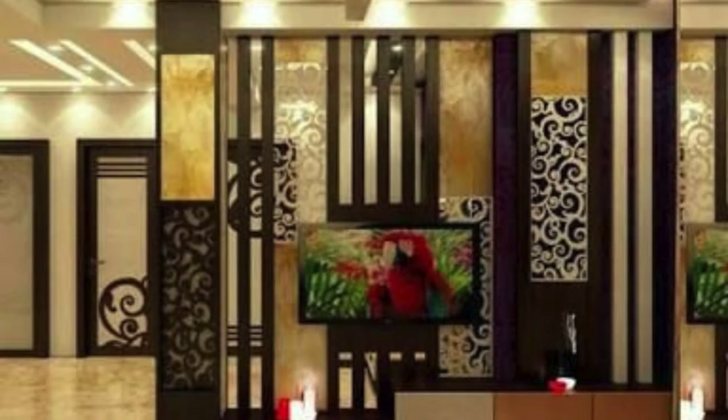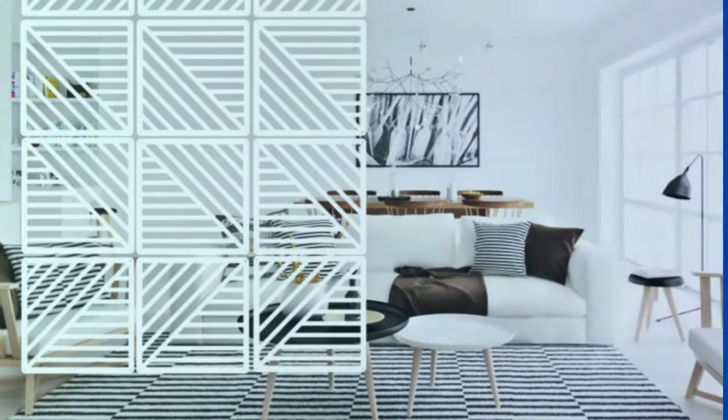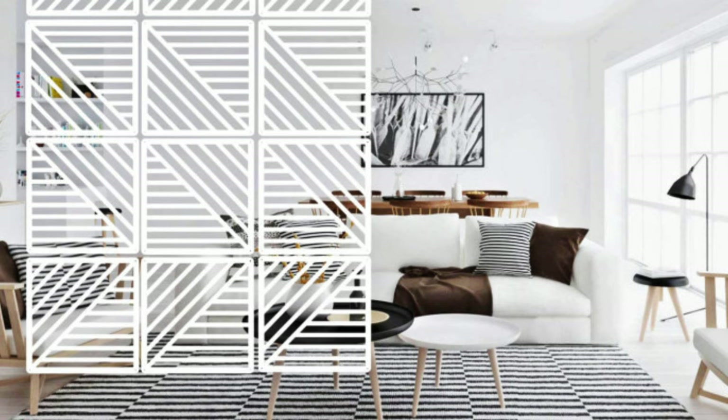Whether it be a tasteful arrangement of wooden slats that evoke a sense of warmth and organic connection with nature, or sleek glass panels that allow for unobstructed views while maintaining a sense of privacy, the living room partition becomes a focal point that anchors the design narrative.